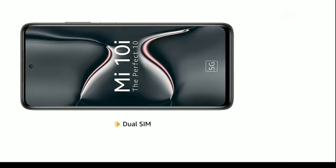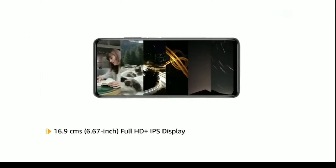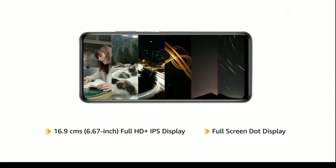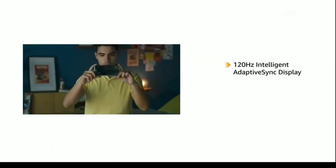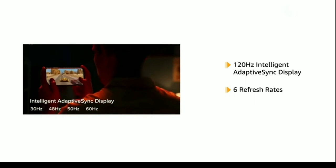The phone comes with dual SIM with 5G support. The Mi 10i features a 6.67-inch Full HD+ IPS fullscreen dot display for an uninterrupted viewing experience, along with an intelligent Adaptive Sync display with 6 refresh rates offering smooth visuals on screen.